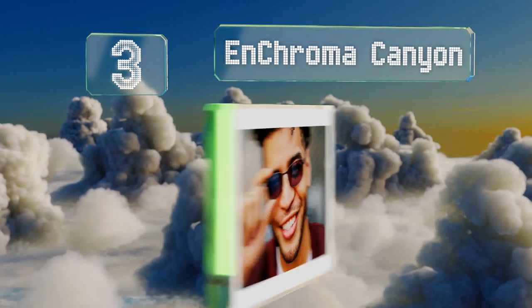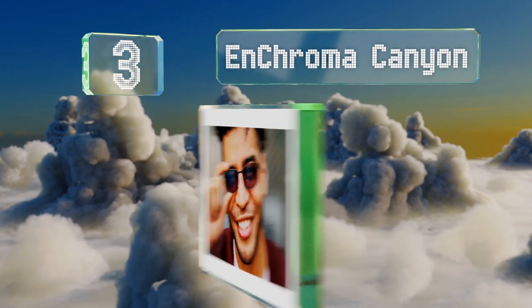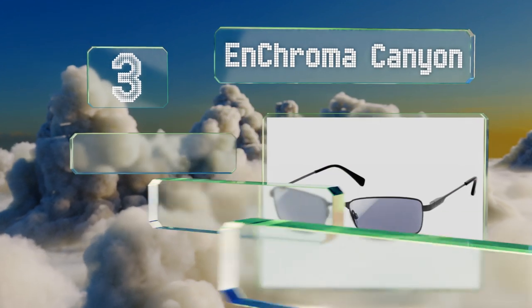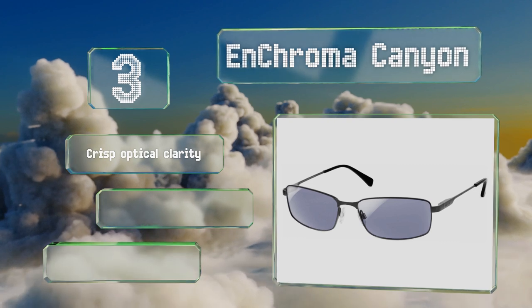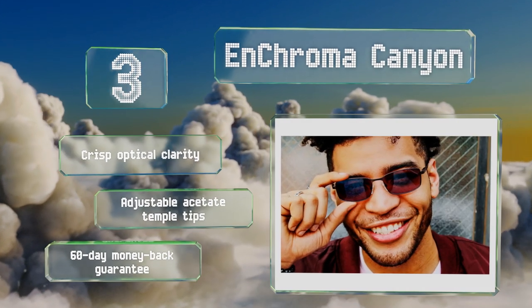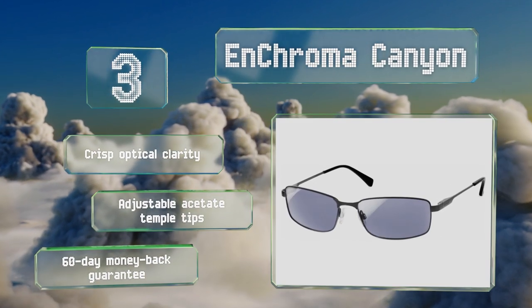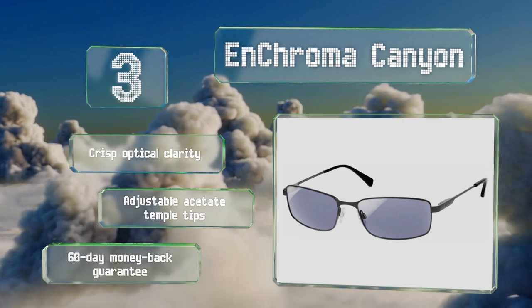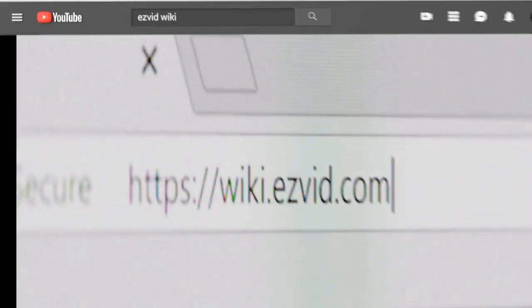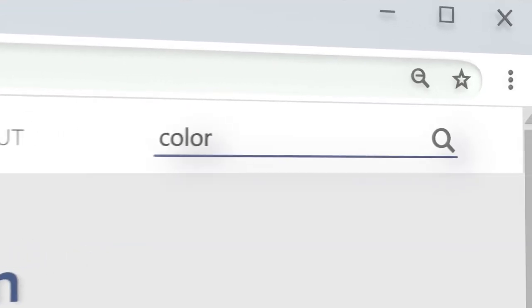Nearing the top of our list at number three, the N-Chromer Canyon have patented lenses designed to help wearers see a broader range of hues, specifically those classified as having dutan or protan color deficiencies. They can also enhance texture and depth perception. They offer crisp optical clarity, adjustable acetate temple tips, and a 60-day money-back guarantee.